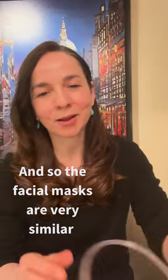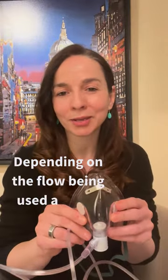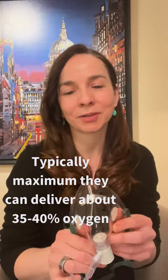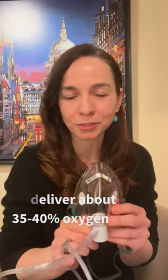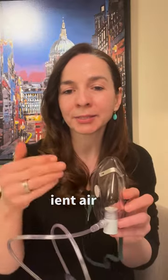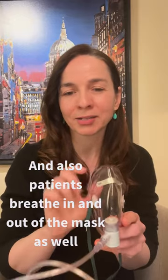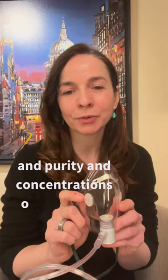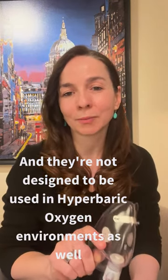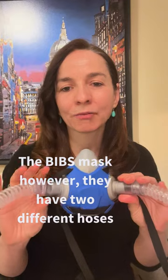Facial masks are very similar, and depending on the flow and oxygen source being used, they can typically deliver a maximum of about 35 to 40 percent oxygen. Another complication with these masks is that ambient air gets into the system through the holes, and the patient also breathes in and out through the mask, which further compromises the quality, purity, and concentration of the oxygen. These masks are also not designed to be used in hyperbaric oxygen environments.